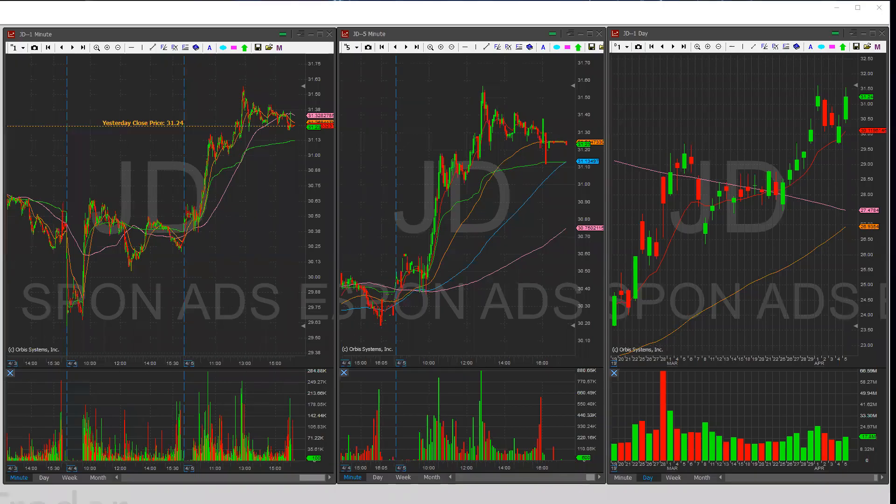Good evening everybody. Matrix here, and here's my watch list for April 8th.